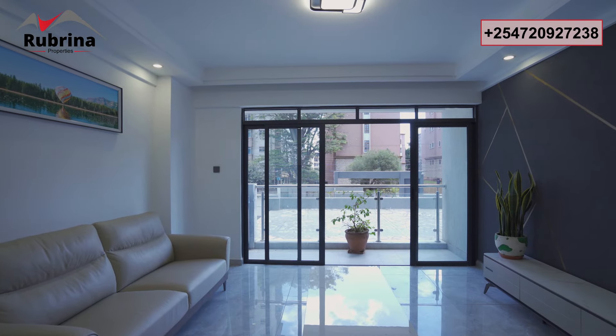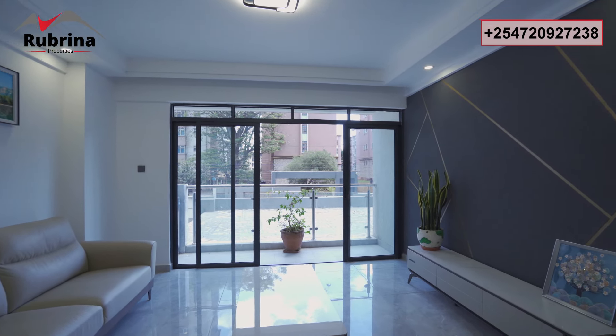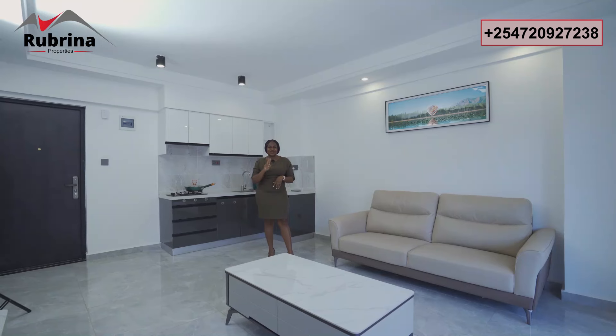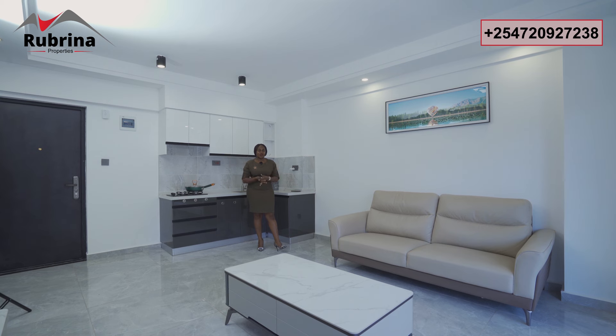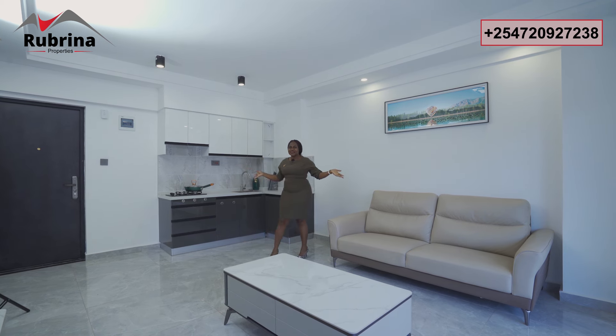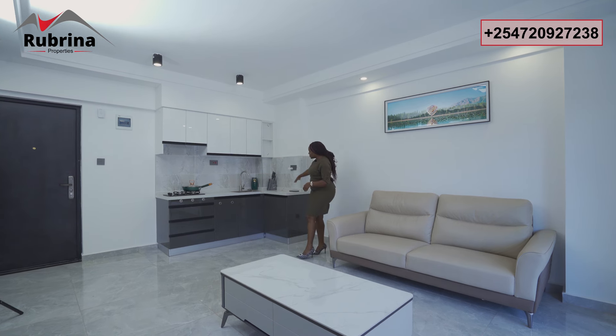Welcome to the one-bedroom apartment, ready to occupy at the heart of Lavington — just two minutes' drive from Valley Arcade. This is a prime location, very ideal for a furnished or even unfurnished apartment. Units in this development are already renting from 65,000 to 70,000 Kenya Shillings per month for unfurnished. For furnished, the price will be double that.